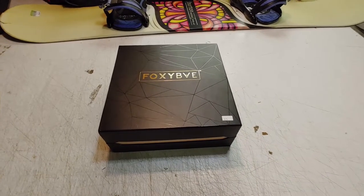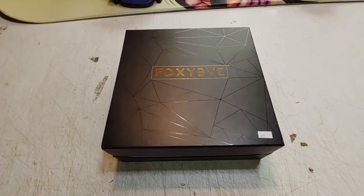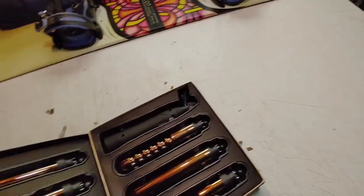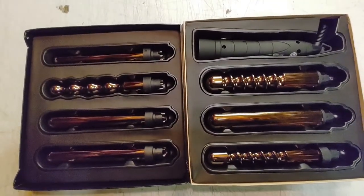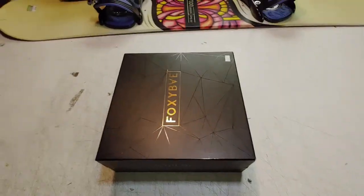This was an incredible find. I paid $25 for this Foxy Bay hair curling iron — looks professional quality, it works really good, looks like it was barely used. So my Foxy Bay is going to my eBay.